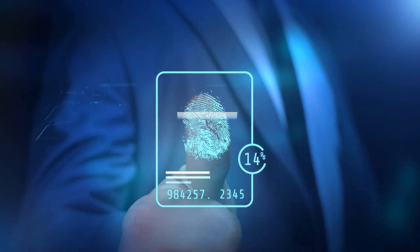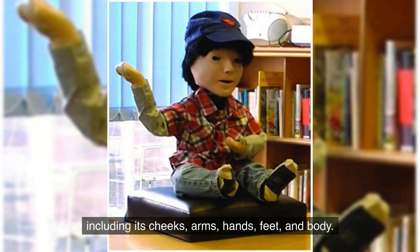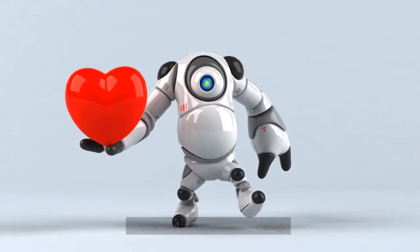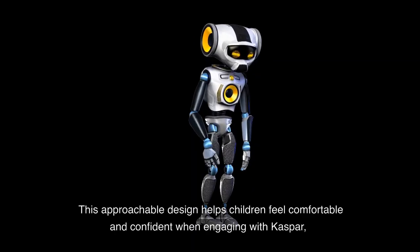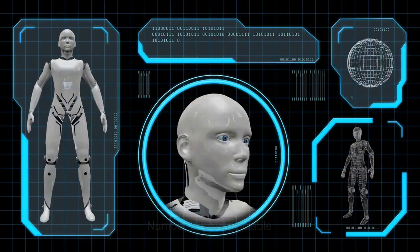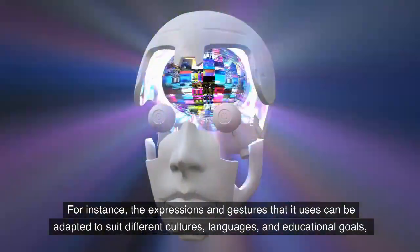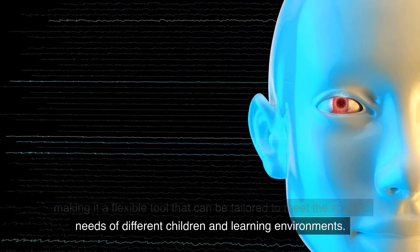Number 3: Touch Sensors. Kaspar has sensors placed on various parts of its body, including its cheeks, arms, hands, feet, and body. These sensors allow Kaspar to respond autonomously to touch, featuring a soft and cuddly exterior that is easy for children to interact with. Number 4: Child-Friendly Design. Kaspar has been specifically designed with children in mind, featuring a soft and cuddly exterior that is easy for them to interact with. This approachable design helps children feel comfortable and confident when engaging with Kaspar, making it an effective tool for building social skills. Number 5: Customizable. Kaspar offers the ability to be customized to suit different educational and therapeutic needs. The expressions and gestures it uses can be adapted to suit different cultures, languages, and educational goals, making it a flexible tool tailored to meet the needs of different children and learning environments.